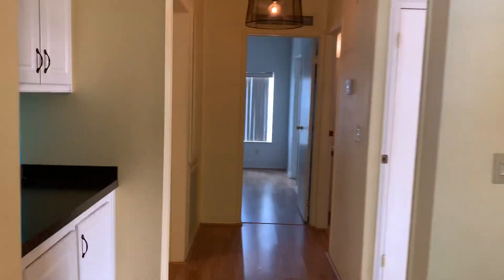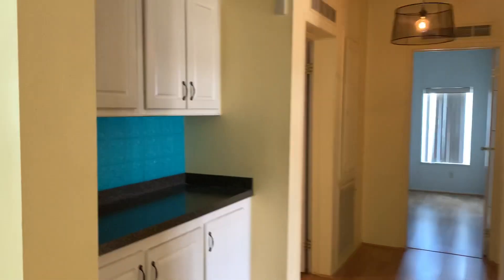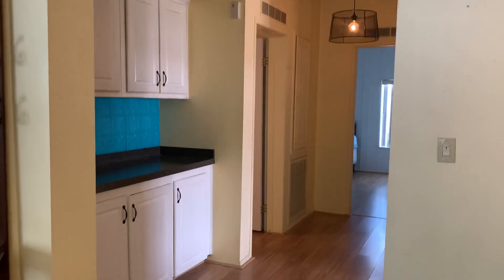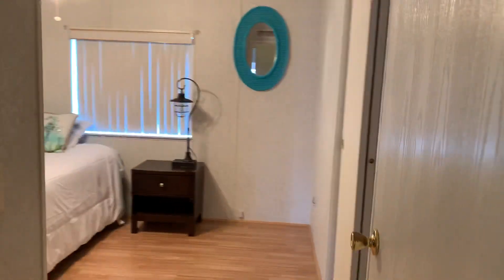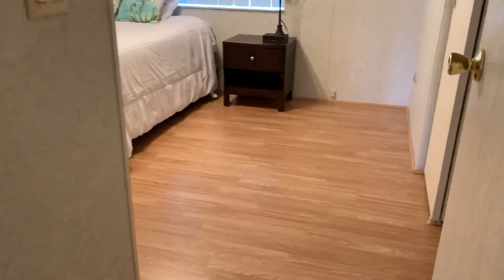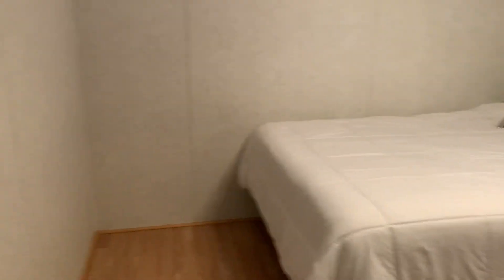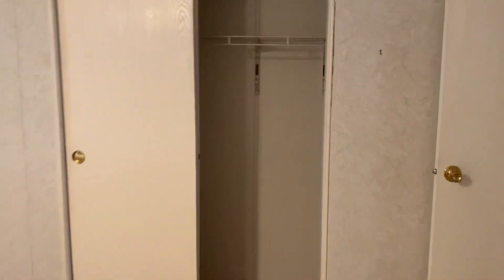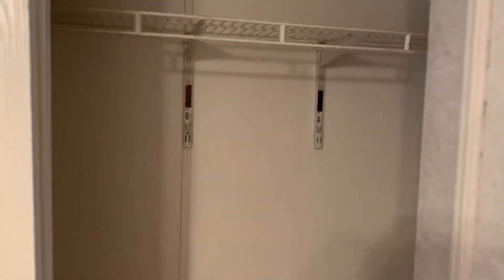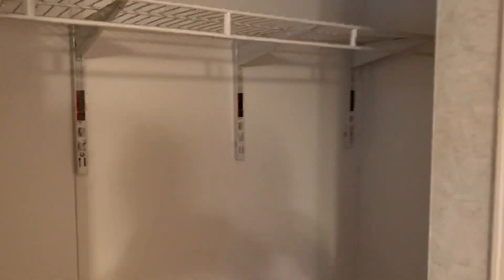Come down the hallway — let's get a view of how this is set up. Here's your guest bedroom, all laminate flooring. Still got the cathedral ceilings going on. Nice and roomy, nice big room, good sized closets — as you can see, plenty of storage in here.